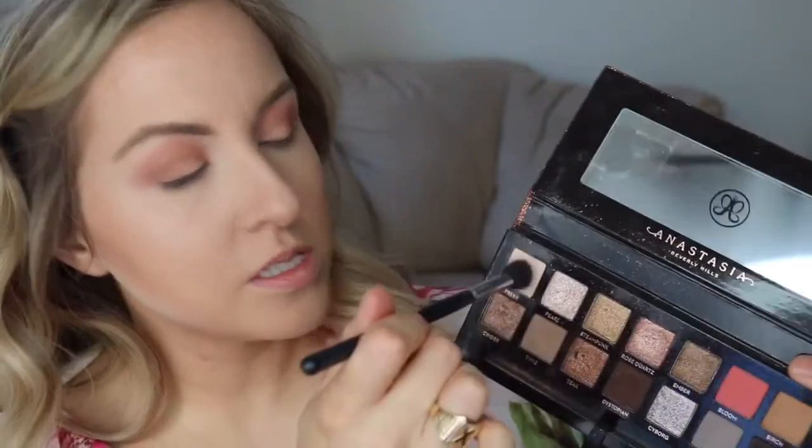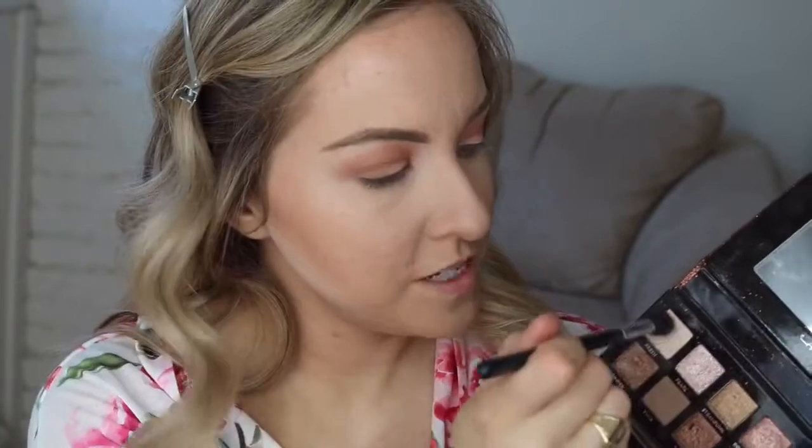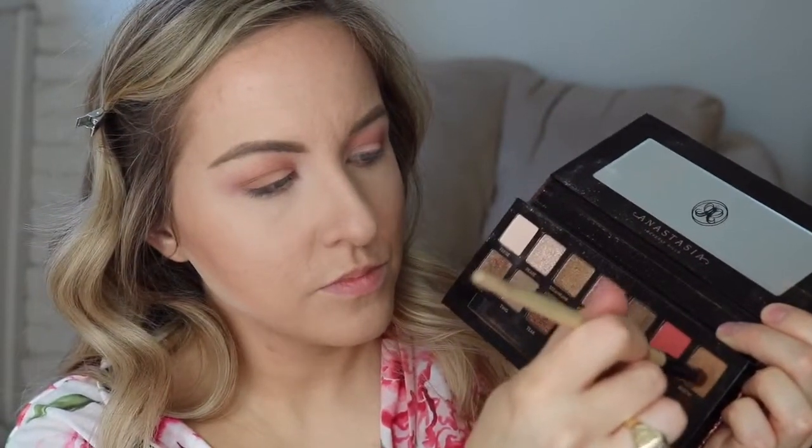So that's looking not bad. I'm going to grab a brush with no product on it — all my brushes are horribly dirty. I'm going to grab this Morphe M504 and use this skin tone color. Whatever your skin tone is, grab a color that's very similar. You could also use your face powder, translucent face powder, or setting powder — it can be used to soften up your eyeshadow. I'm going to take this Birch color and drag it under my lash line.